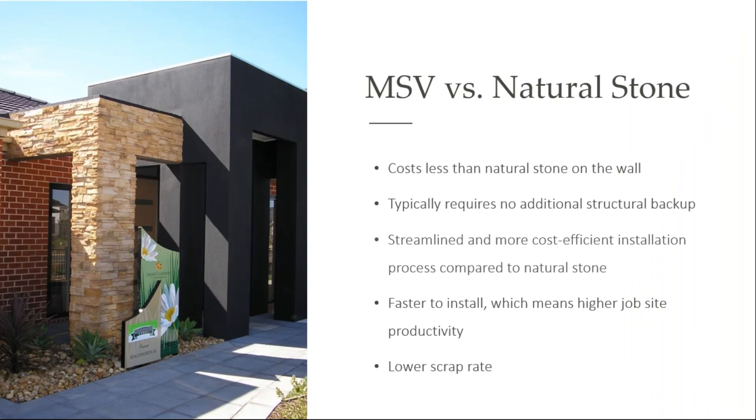As we compare MSV to natural stone, there are a few important considerations to keep in mind. First of all, manufactured stone veneer typically costs less than natural stone veneer. It's also faster to install. Full bed natural stone — typically a mason can do about 35 square feet a day. With manufactured stone veneer, the typical mason can install about 100 square feet a day. So it truly does give you some job site productivity.